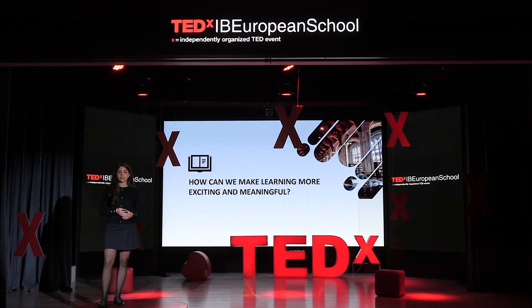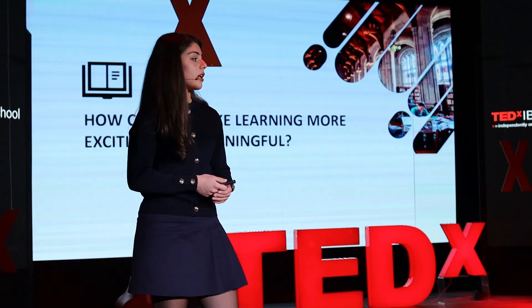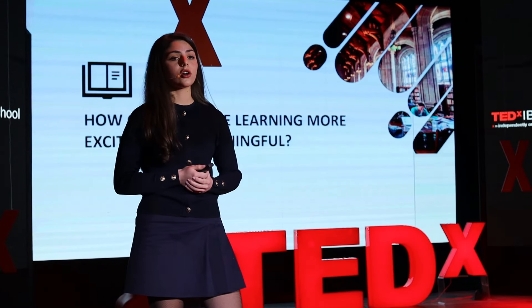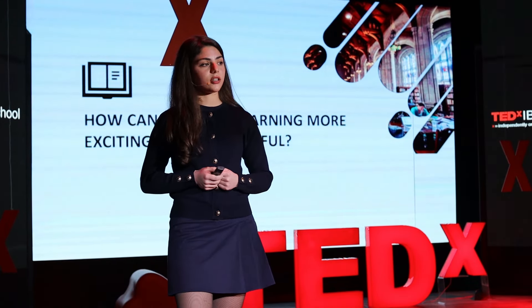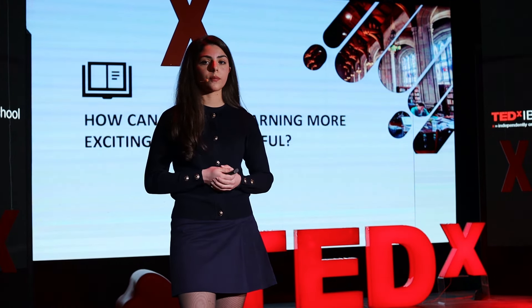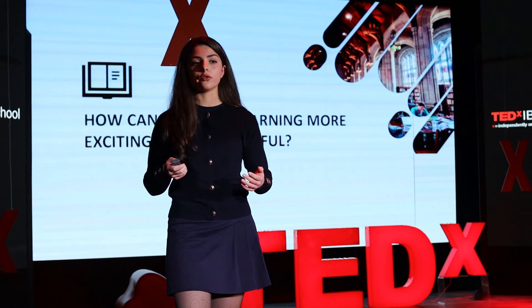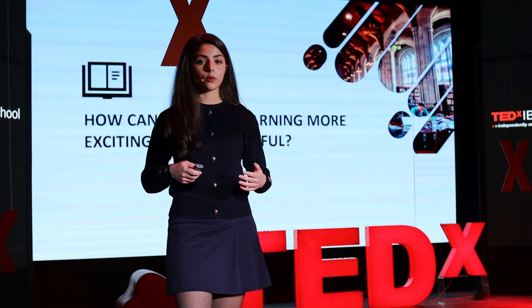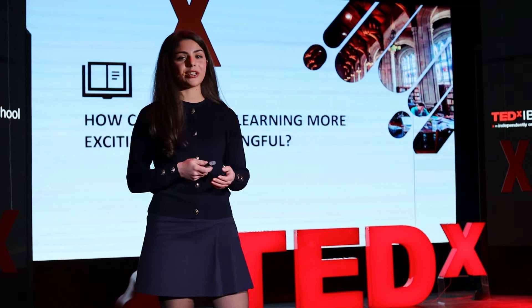Imagine you're in a biology class and the teacher asks you to memorize a list of new terms for an exam. Alternatively, in another scenario, the teacher gives you a challenge — a problem to solve — such as: how can we prevent non-genetic diseases in our community? In the second scenario, you're not just studying. You're exploring, researching, and applying the knowledge you already have to solve the problem. A study from Stanford University in 2018 showed that students involved in project-based activities outperform their peers not just in academic achievements, but also in long-term retention of knowledge.